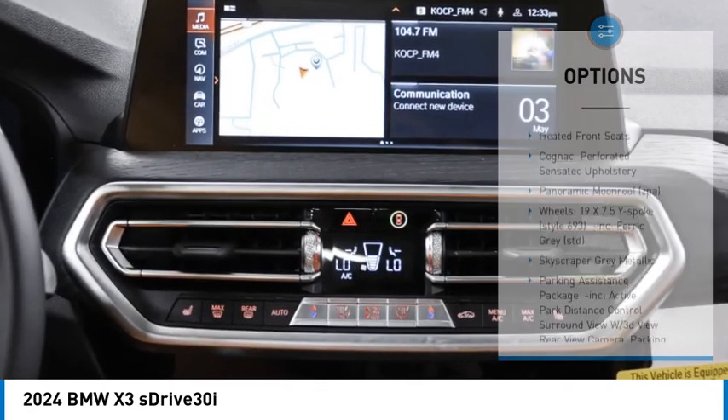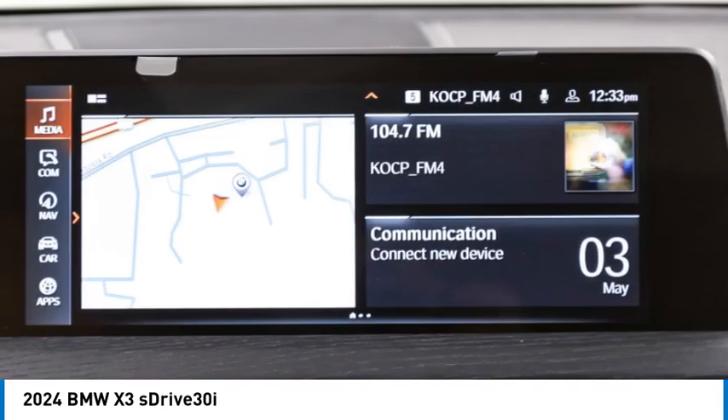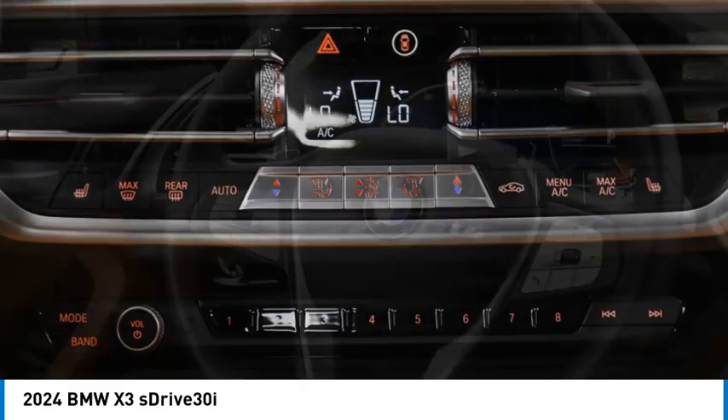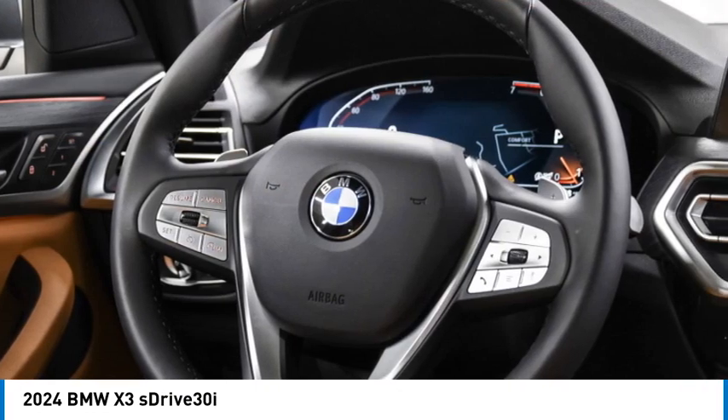Remote engine start, power lift gate, brake assist, stability control. This vehicle offers reliability and good looks at a great price. So come in and take a test drive today.